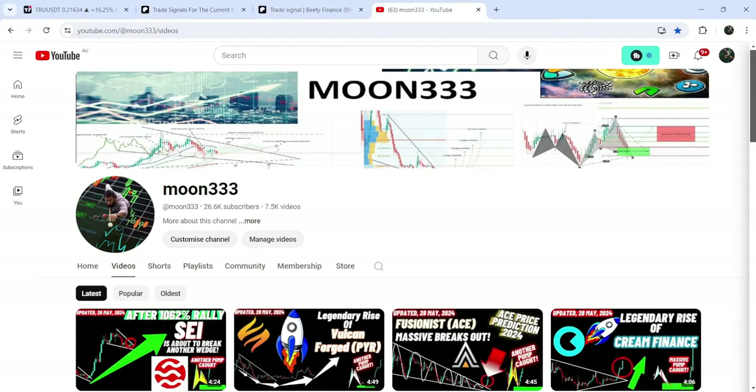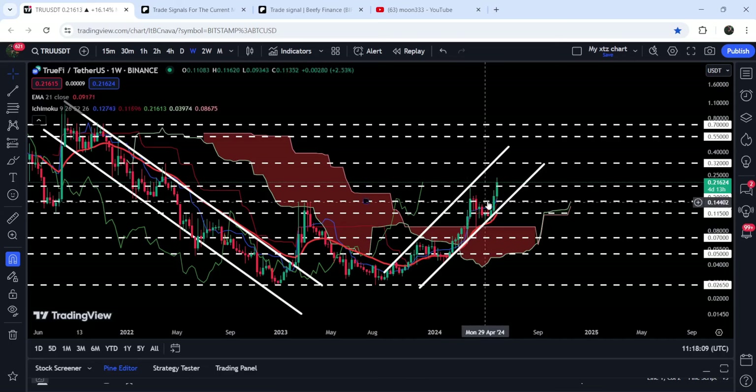Hey friends, this is Atip. Hope you're well and welcome to the new update on TrueFi. As in my earlier videos, I have been showing you that TrueFi has recently formed another up channel on the seven-day timeframe chart. It was dropped down at the support of this up channel, and I was telling you that there are several supports: the support of this channel, and a red line which is the EMA 21 on the seven-day timeframe chart, acting as a very nice support for the past several weeks and a month.